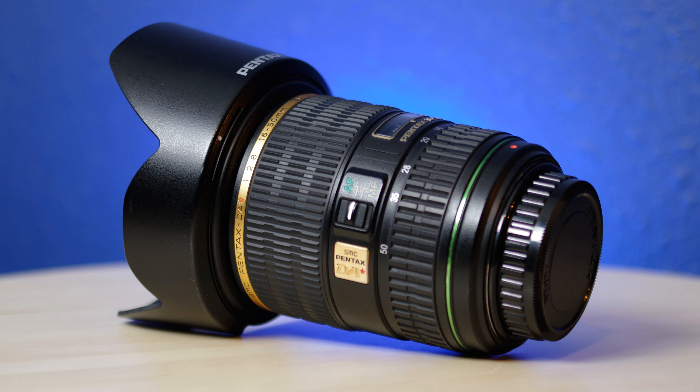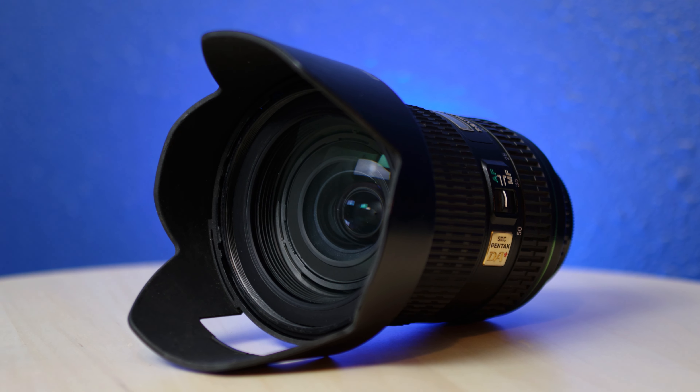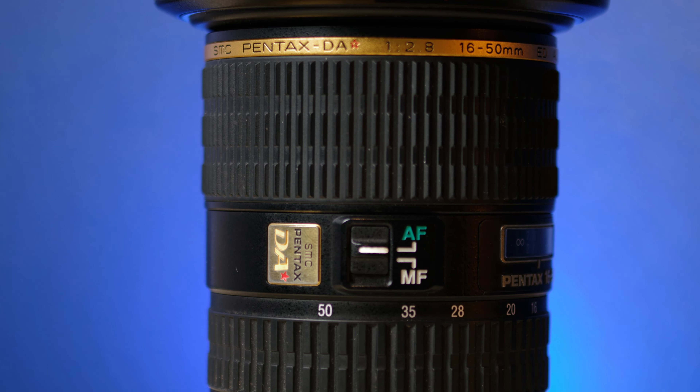Before I explain that, here's the lens. It's a 16-50mm crop sensor lens with a constant f2.8 aperture, internal focusing, and weather sealing — all awesome things. It has a DA Star designation, meaning it's the best of the Pentax APS-C lenses, and with that star comes some heavy expectations. It comes with a lens hood, a large 77mm filter thread, and SDM focusing.